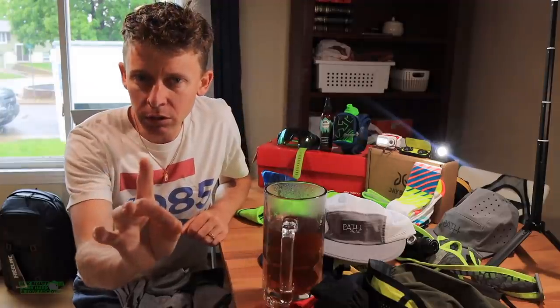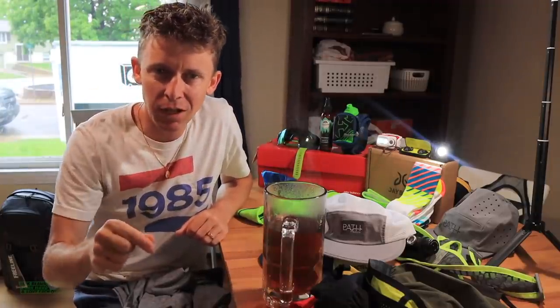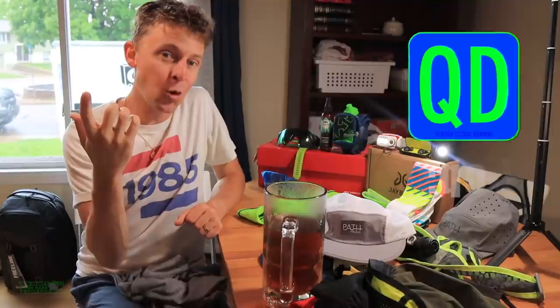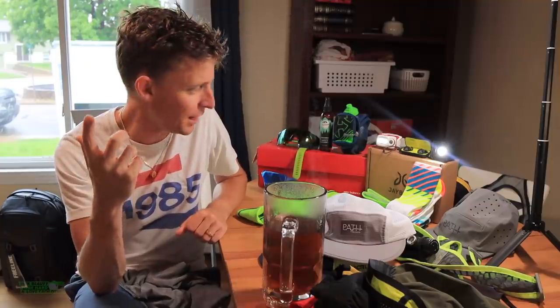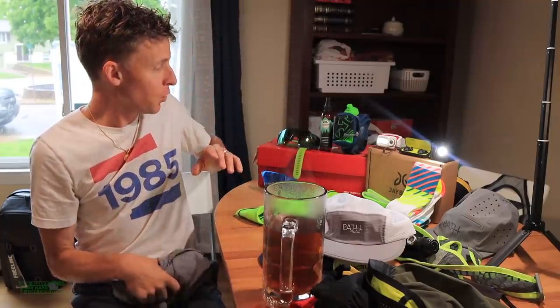The real value for today's vlog will be down in the comments, because here we go — question of the day: What is the number one piece of running gear that you cannot live without during the summer months? You can only pick one. I just remembered one that I forgot to grab, but I'll mention it in a minute. Let's dive in real quick, starting from head to toe.